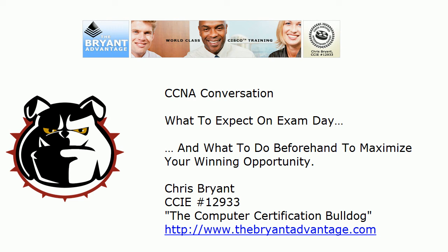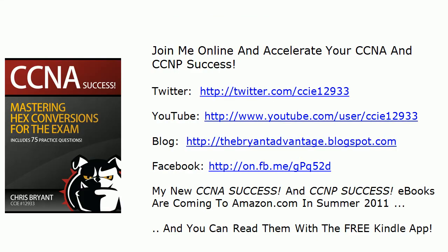Hey Bulldogs, Chris Bryant here, the Computer Certification Bulldog. In today's CCNA conversation, what we're going to talk about really goes for any certification exam you're ever going to take — from Network Plus to the CCIE Lab, everything in between. Because of course we've got to study and know things to pass these exams, but there are other things we can do that don't have anything to do with studying that can really maximize our chances of winning on exam day. I want to talk about a few of these today, especially one near the end of the video that very few people take advantage of.